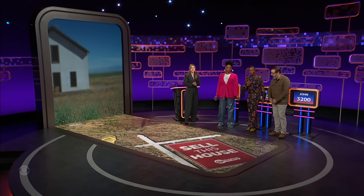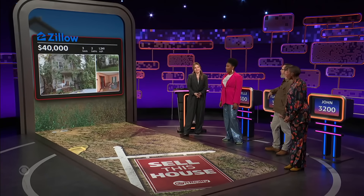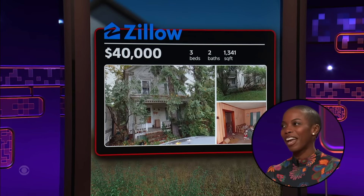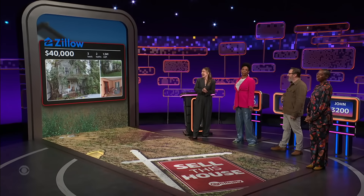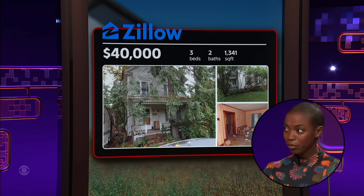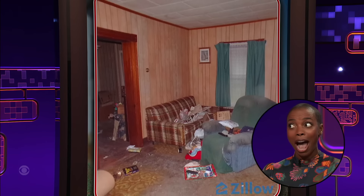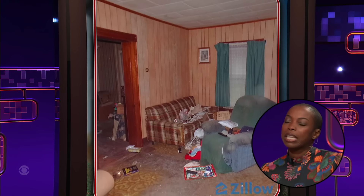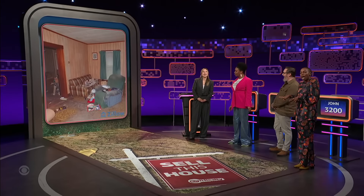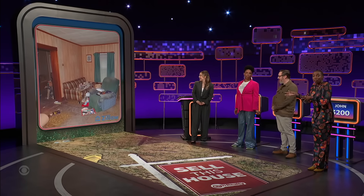Realtor Sashir, you're up first. Here we have a literal hidden gem. We love an indoor-outdoor moment — a real cabin in the woods, if you will. Let's move inside and see what else we have to offer. This is a very lived-in place. You can tell there's lots of character, lots of characters who may or may not have left yet.